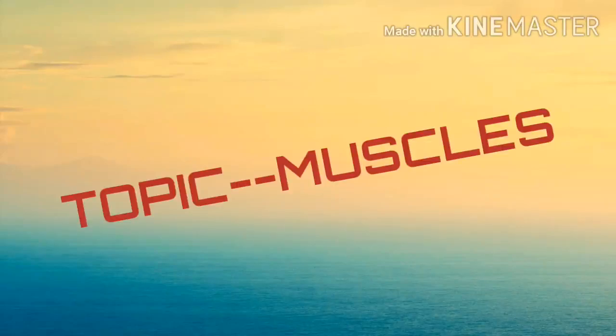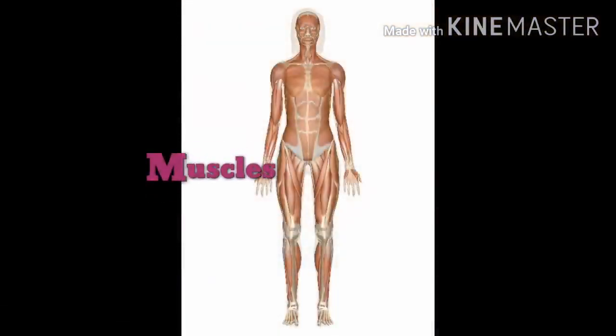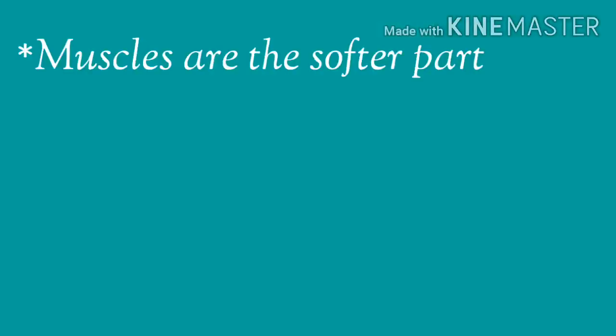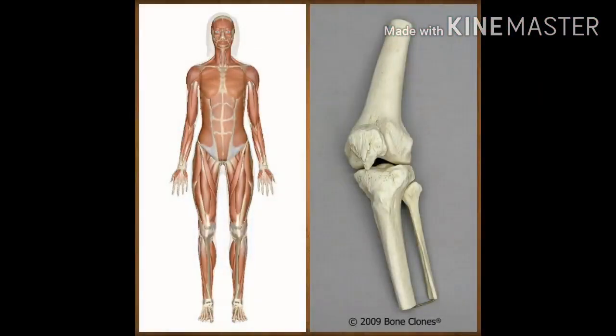Hello children, in this video we are going to learn about muscles. Muscles are the soft part below the skin. There are about 600 different muscles in our body. Our bones cannot move on their own. They are covered with muscles.